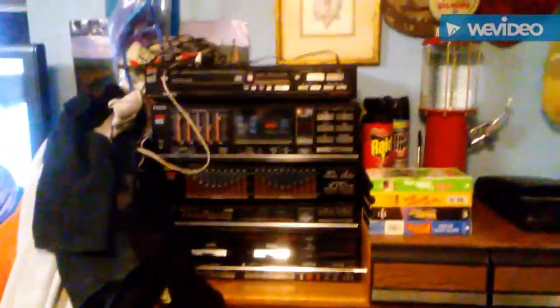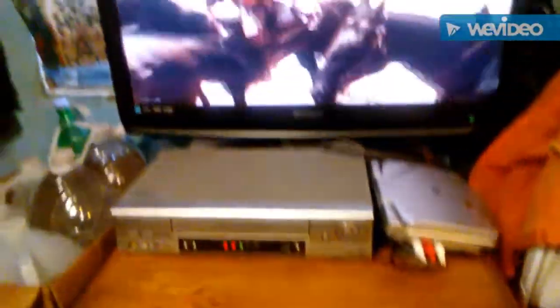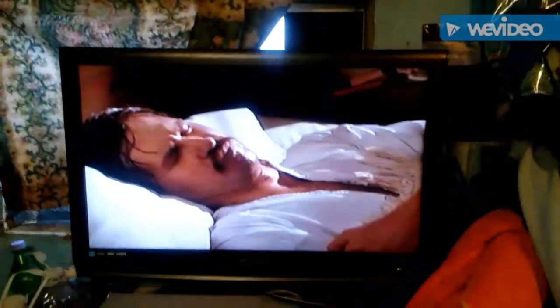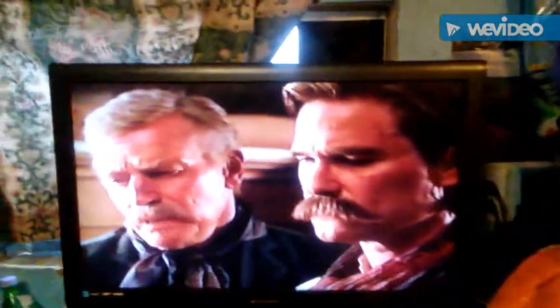Then we've got our stereo — booyah, baby! And then we've got our VCR and our DVD player. And then we've got our TV. That's right, baby — 32-inch plasma screen.